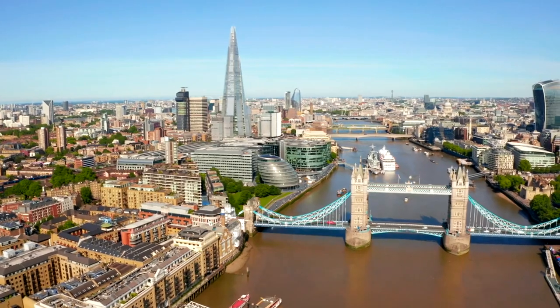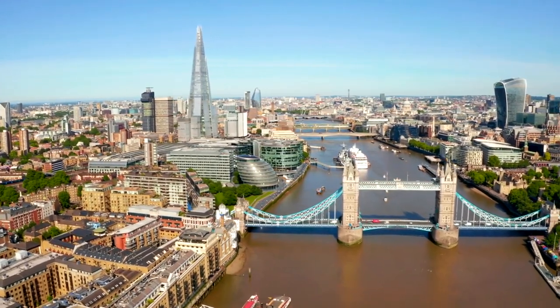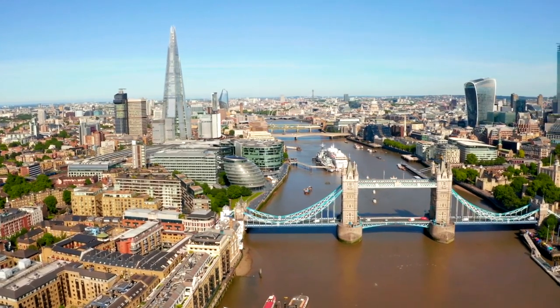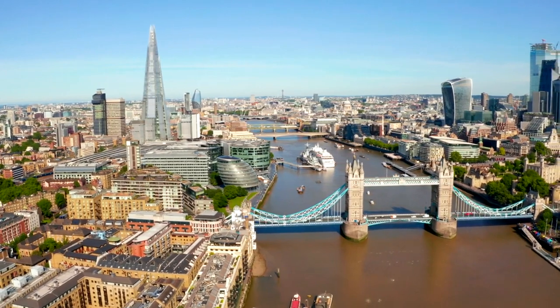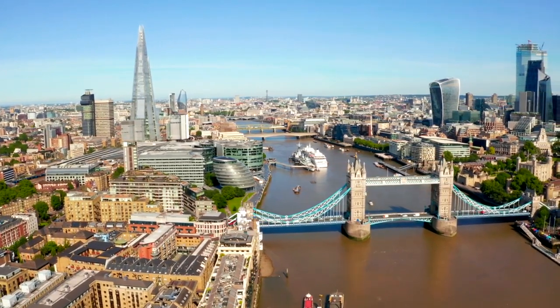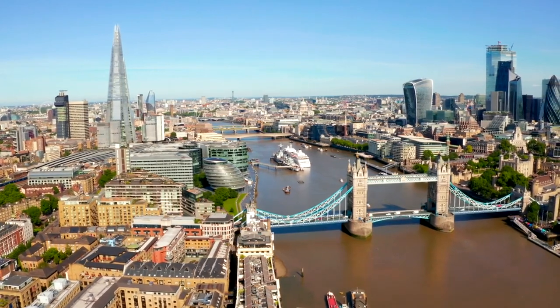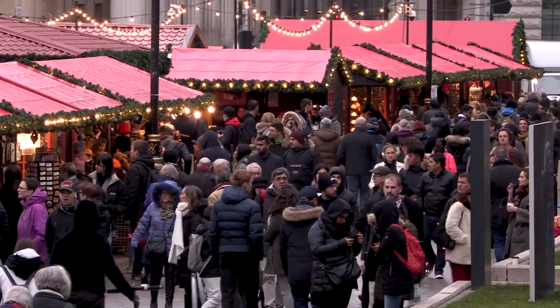Walk along the Thames. Take a leisurely stroll along the banks of the River Thames and soak in the iconic sights of London. Admire the modern architecture of the Shard and the historic Tower of London. Snap photos of the majestic Tower Bridge as it opens for passing boats, and enjoy the lively atmosphere of the South Bank, where you'll find street performers and food vendors.